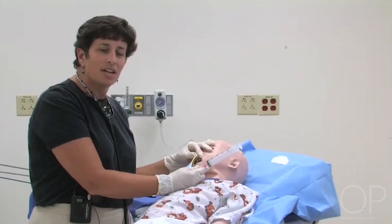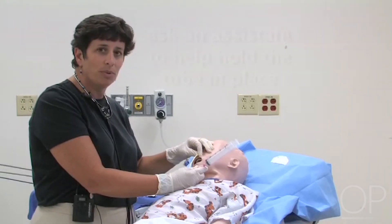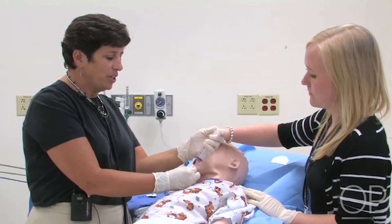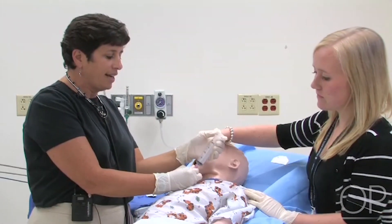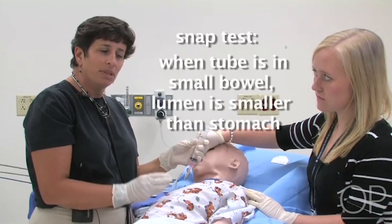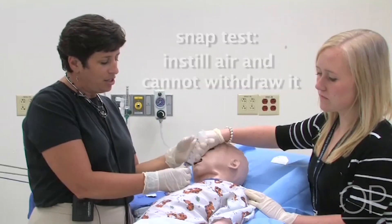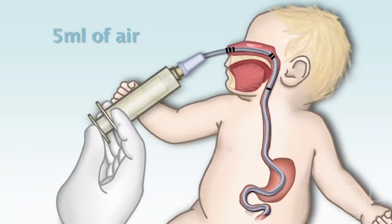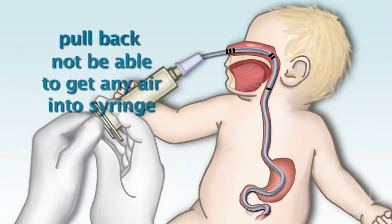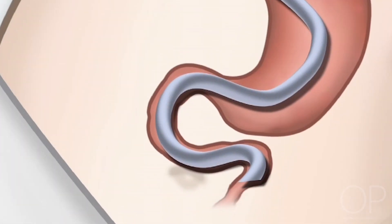Once the tube is at the desired position, do two more things to confirm placement. The first is to get a positive snap. A snap test is performed when the tube is in the small bowel: because the lumen is smaller, if you instill air you should not be able to get it back. Inject about five mLs of air into the bowel, and when you pull back you should not be able to retrieve any air — the syringe will snap back in. That is a positive snap.